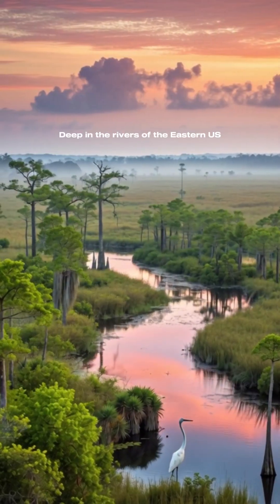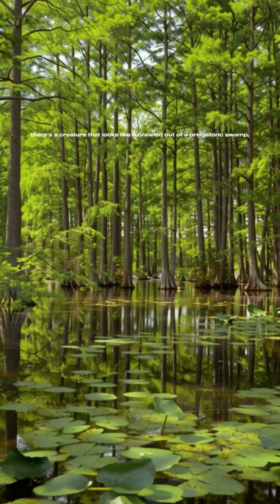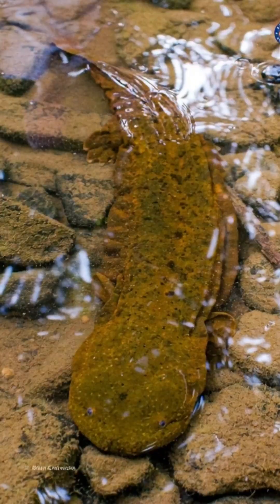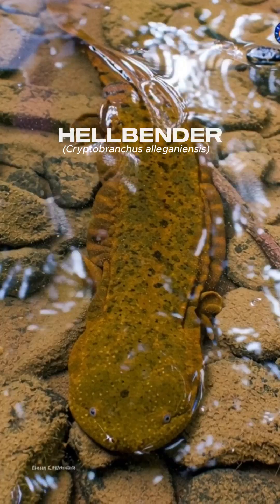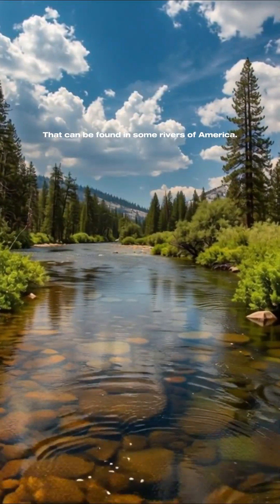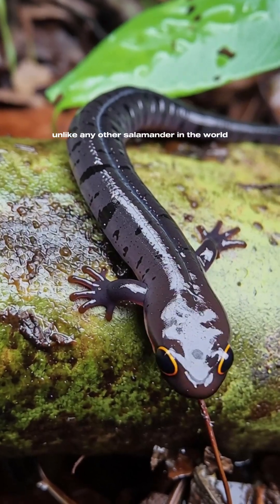Deep in the rivers of the eastern US, there's a creature that looks like it crawled out of a prehistoric swamp. Meet the hellbender, a two-foot-long, fully aquatic salamander that can be found in some rivers of America, unlike any other salamander in the world.